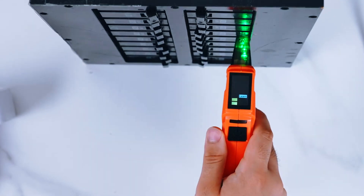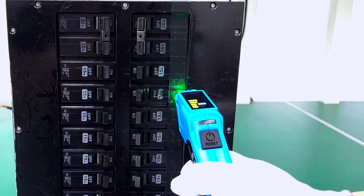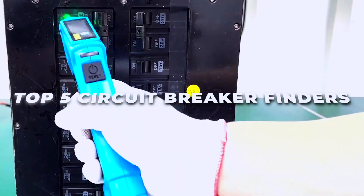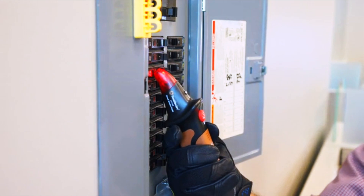Looking to save time and avoid frustration when identifying breakers in your panel? In today's video, we're reviewing the top 5 circuit breaker finders on Amazon for accuracy, ease of use, and overall performance.